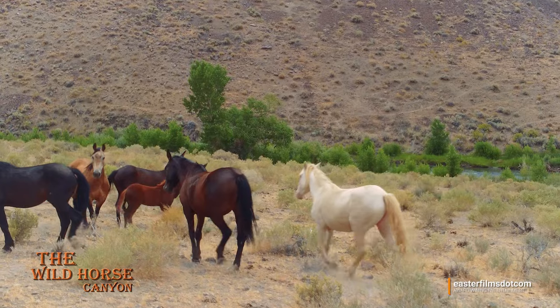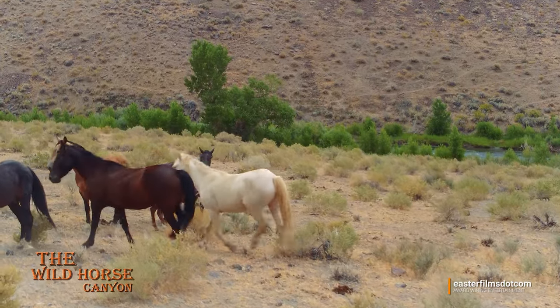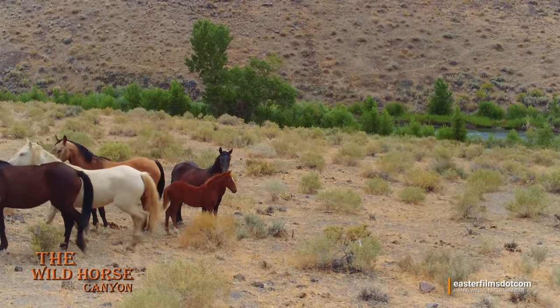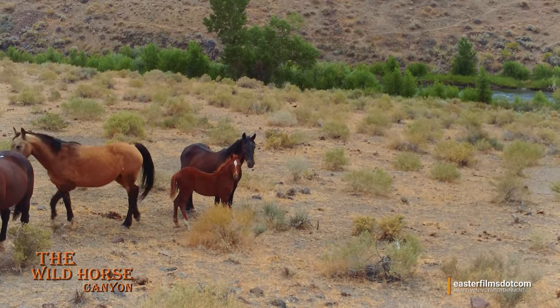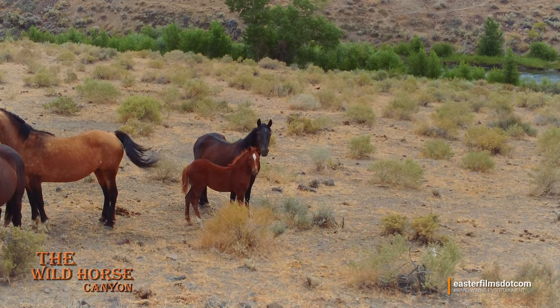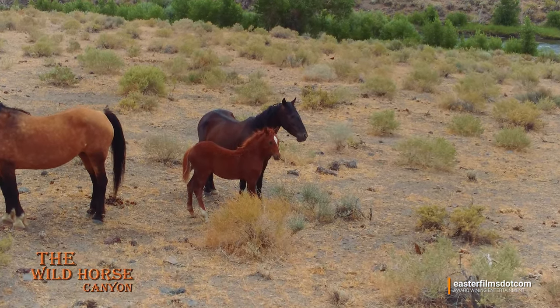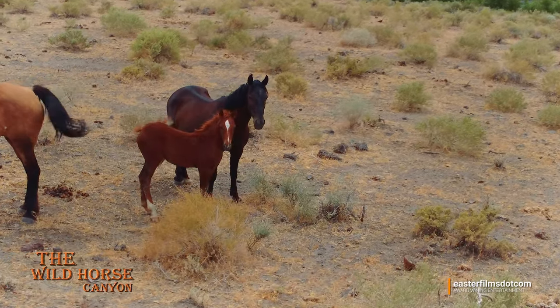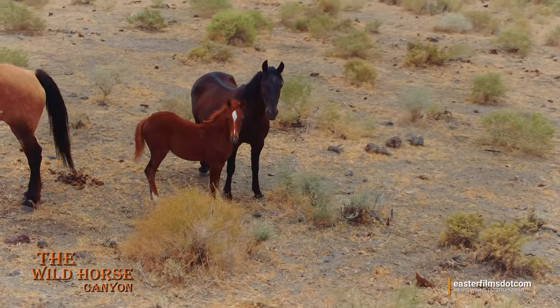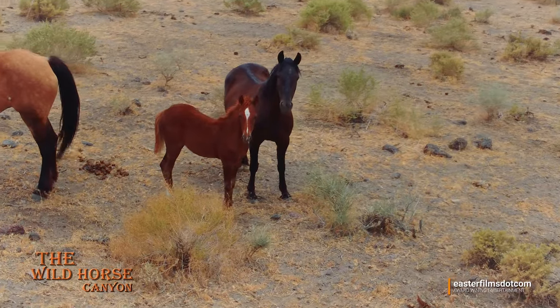I decided just to watch them — to see how they do around the drone and how they protect that little girl. Look at her. She is so pretty.